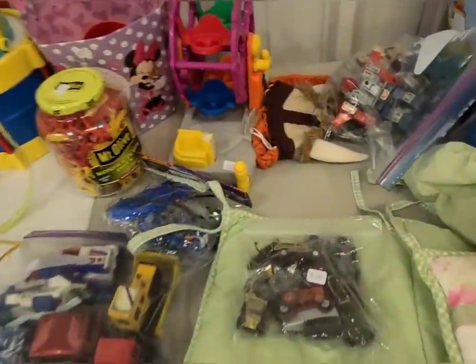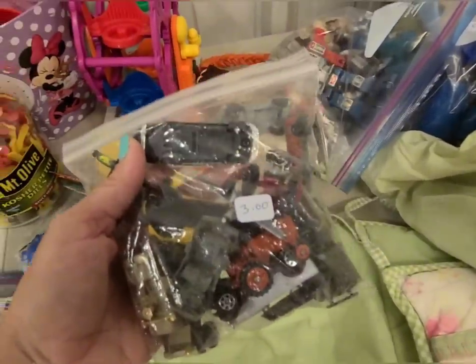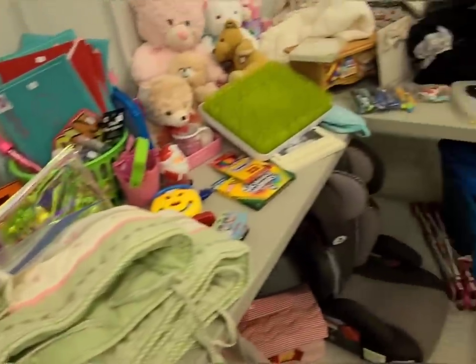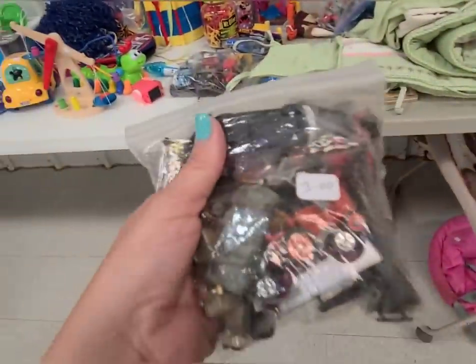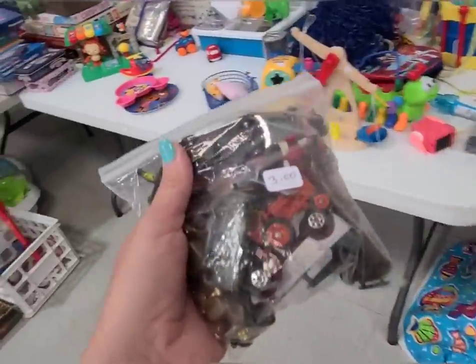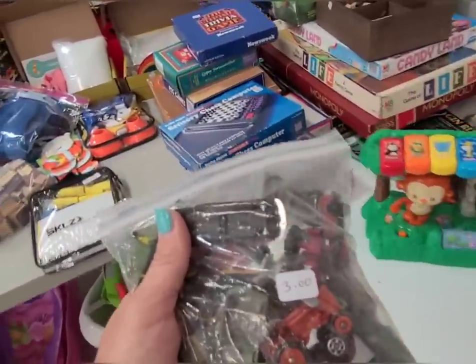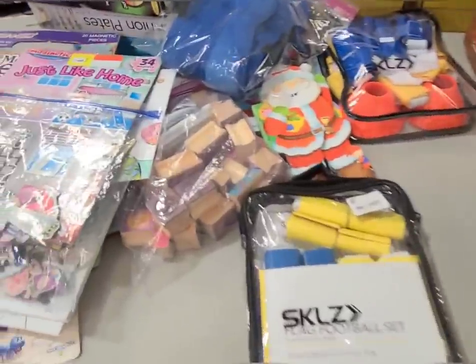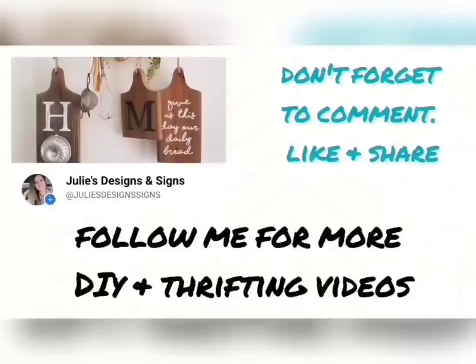I'm back at the sale because I realized the first thing my husband is going to ask me is if I found any Hot Wheels. I realized I did not look in the toy section because my kids don't need any more toys — and honestly my husband doesn't either — but I'm gonna buy him these Hot Wheels for three dollars and I am documenting it right here. He always says I never find any Hot Wheels. Today I did!